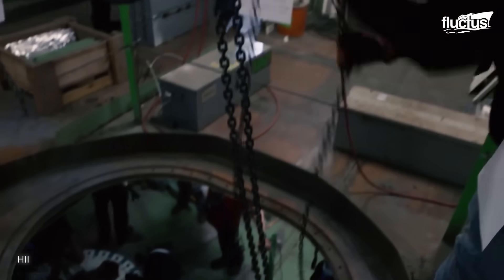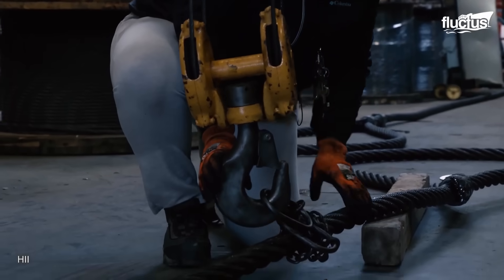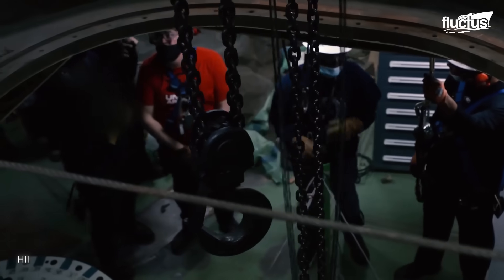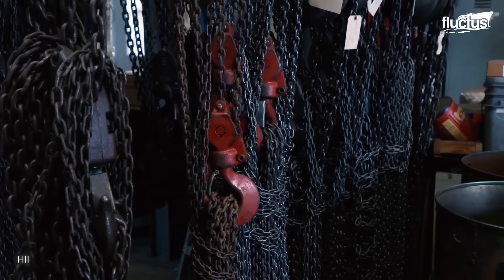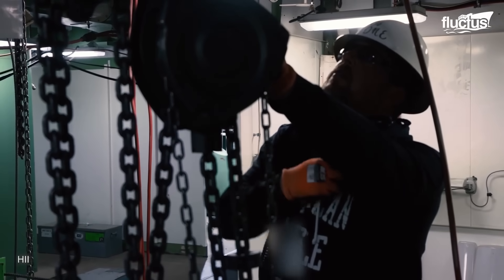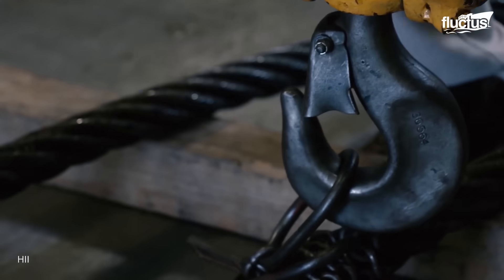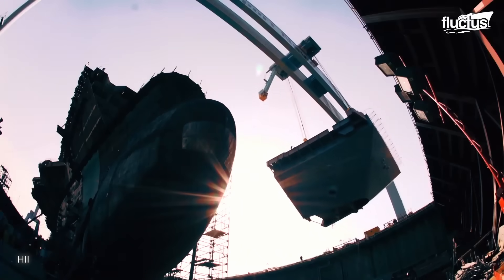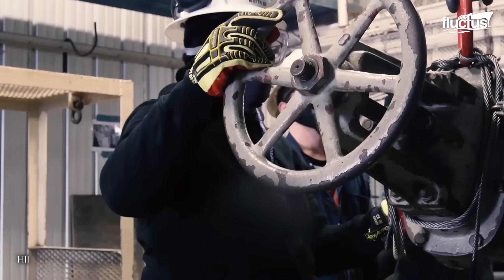Rigging operations start with thorough planning and coordination. Equipment includes various tools and machinery such as cranes, hoists, slings, cables, and hooks. The riggers operate these tools with precision to ensure the load is lifted smoothly and safely. Once the load is lifted, it is carefully transported to its destination within the shipyard.